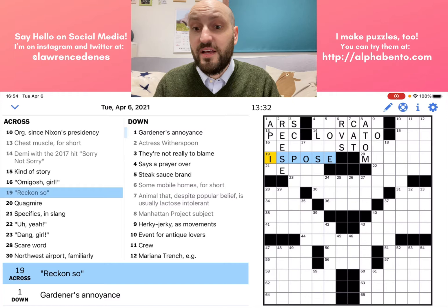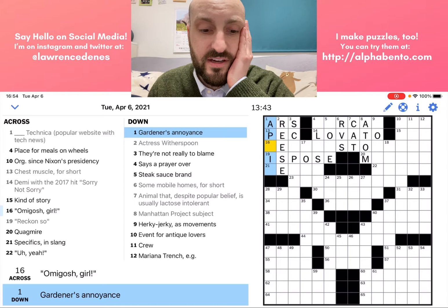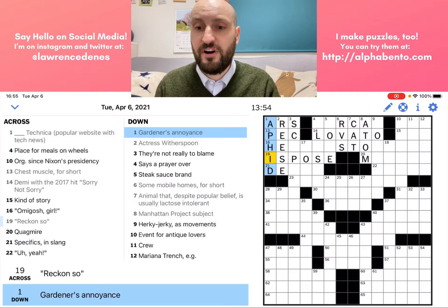At this point I might go back and check one down, because now I have three letters for one down. Gardener's annoyance — aphid, right? An aphid annoys a gardener. And this helps to confirm that I could be correct with 19 across.